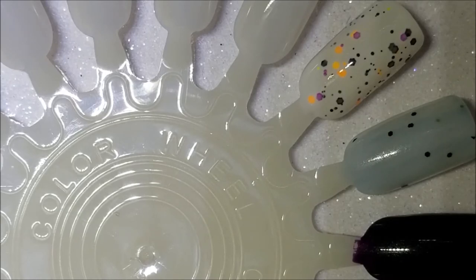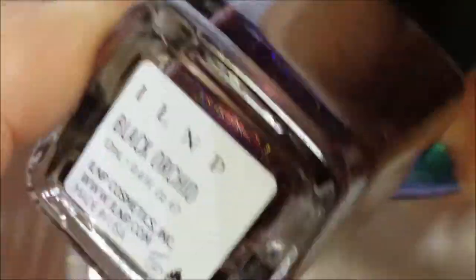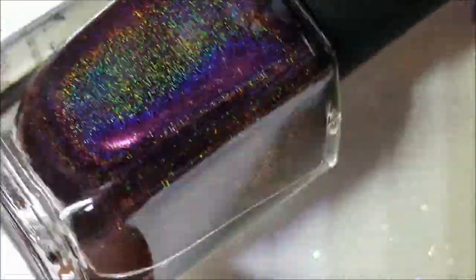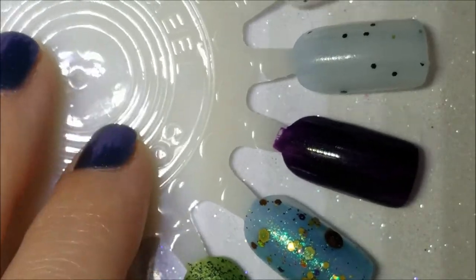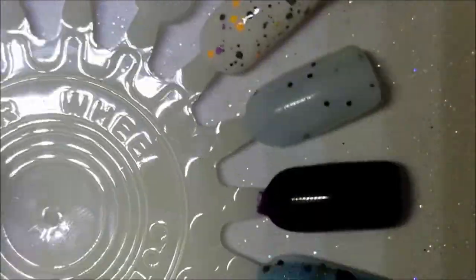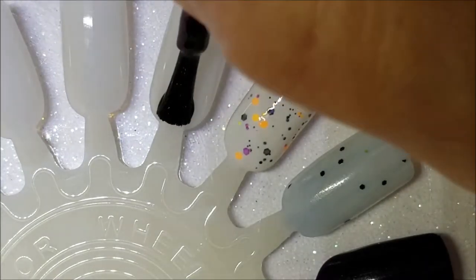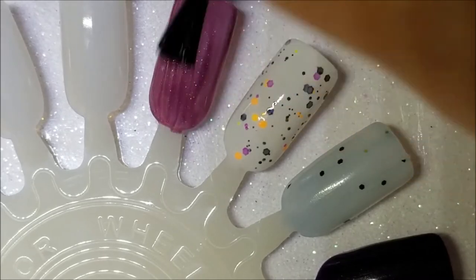Next is a holographic, and for my holographic I picked ILNP's Black Orchid because it's just a deep, dark vampy color and it's beautiful. Here is one coat of Black Orchid. I don't think my lighting is that great today — it seems like it's a little dull, and I apologize for that.